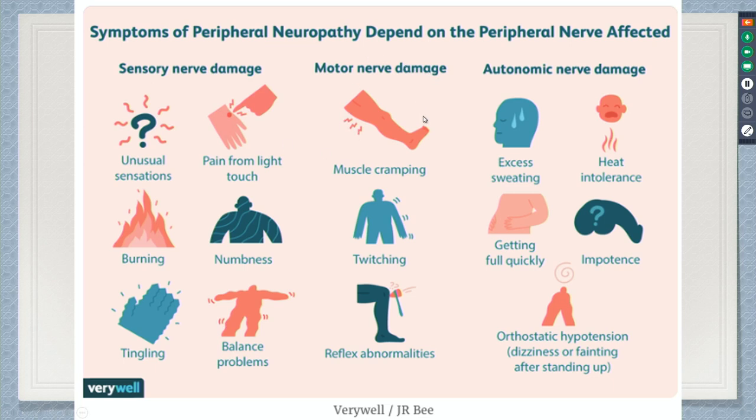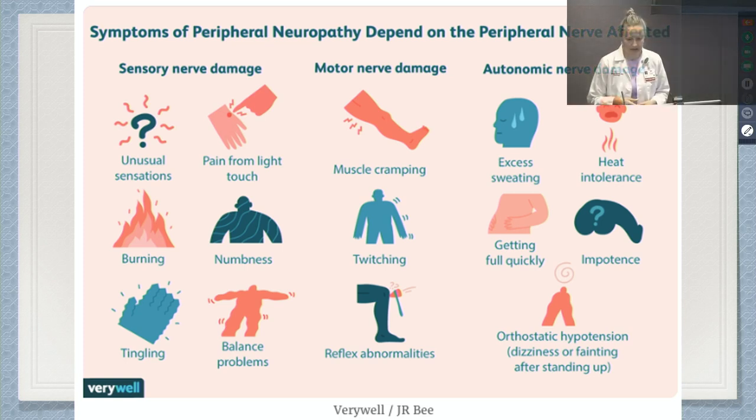Motor nerves can also be damaged, so patients can experience muscle cramping, twitching, and abnormal reflexes as a result of polyneuropathy. A lot of patients with peripheral neuropathy can also experience restless leg symptoms. In addition to sensory nerves and motor nerves, we have an autonomic nervous system responsible for the automatic functions in our body — breathing, heartbeat, gut motility, sweating — things that happen automatically without us thinking about them. That nervous system can also be affected.